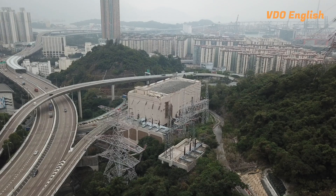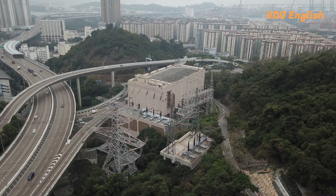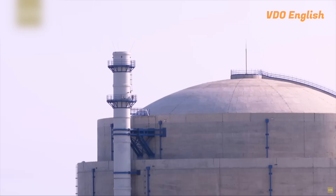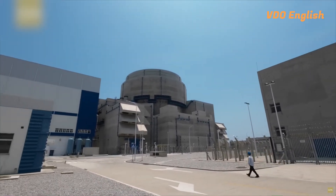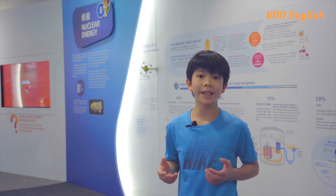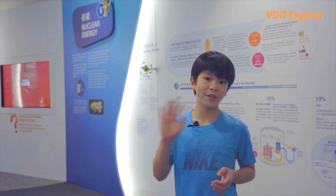So there you have it. Clean energy has come a long way in the past decade, and the future is looking brighter than ever. Governments, corporations and individuals alike are realising the importance of investing in and adopting low carbon energy to create a sustainable future. With the increasing demand for energy and the urgent need to decrease our carbon footprint, clean energy is no longer a luxury, but a necessity. Thanks for joining us on this journey of discovery about new energy. Hope you enjoyed it. Stay tuned for more exciting episodes to come. Bye for now!